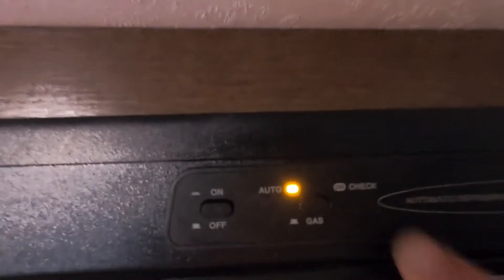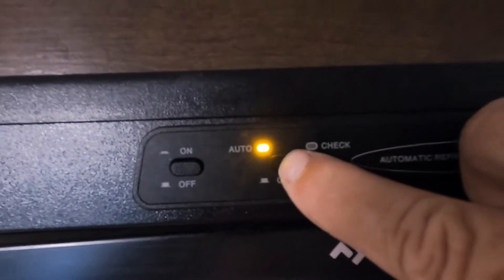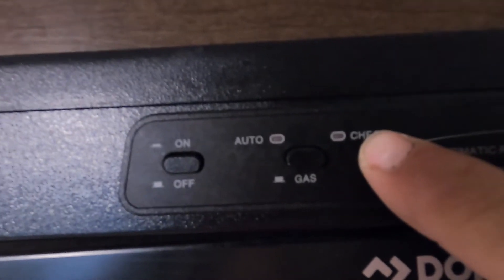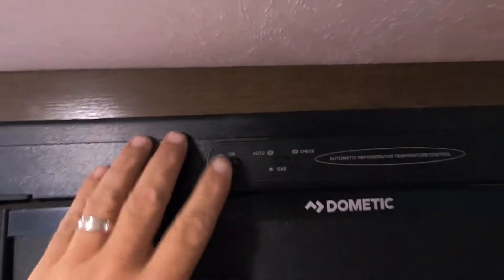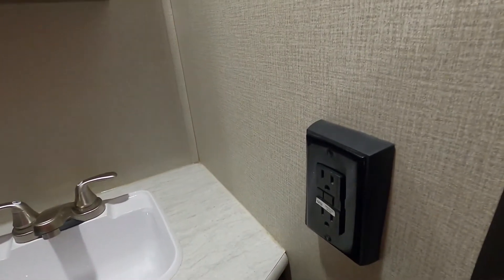For the fridge, turn it on — right now we're in Auto. Auto means when you're plugged in you're running off electricity, and as soon as you unplug you're on gas. Lift up on this button and now you're just on gas. If that indicator light comes on, your gas is low. Usually keep it on Auto.